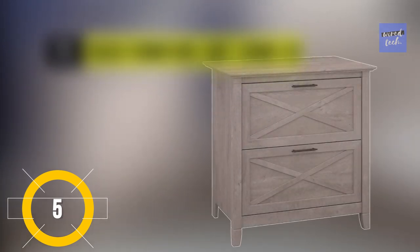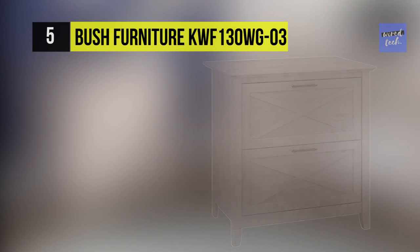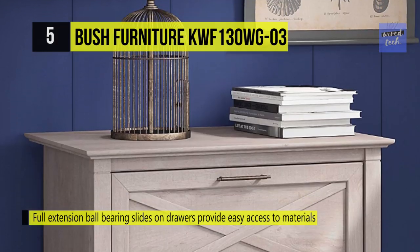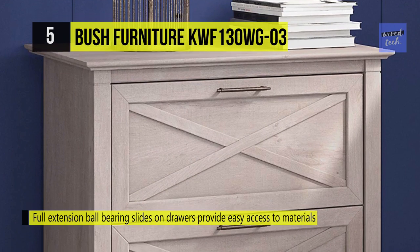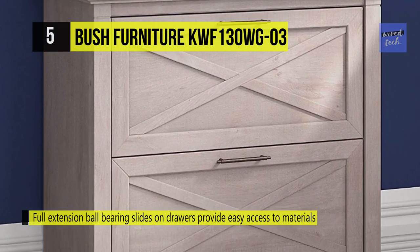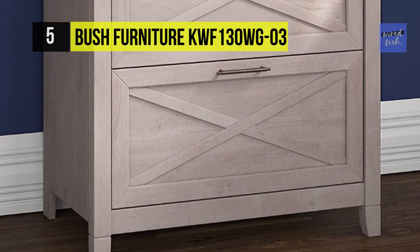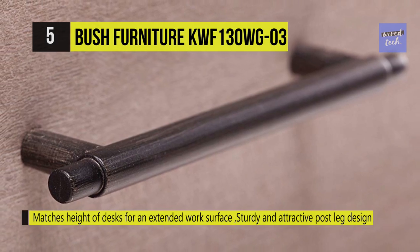The Bush Furniture KWF130WG03. This two-drawer lateral file cabinet provides a casual storage component that can work in almost any room quite subtly. It has a unique X-pattern accent on the drawer panels that creates a relaxed style, supported by sturdy and attractive post-leg designs. The two file drawers accommodate letters and legal size files, built with full extension ball bearing slides for smooth opening and closing.